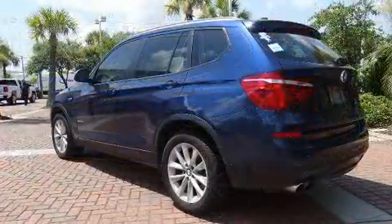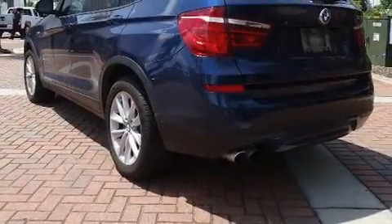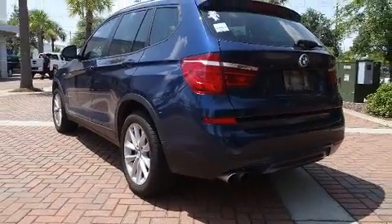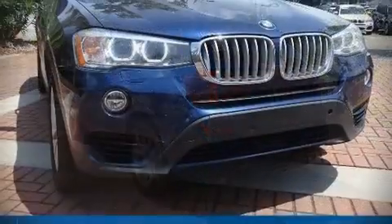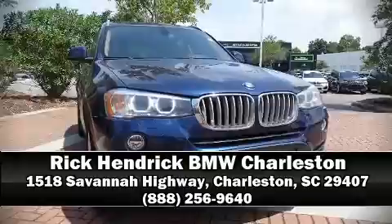Sophisticated all-wheel drive technology maintains a firm grip on the road. We have a skilled and knowledgeable sales staff with many years of experience satisfying our customers' needs. Call now to schedule a test drive.